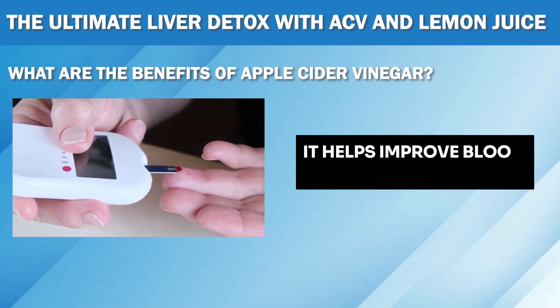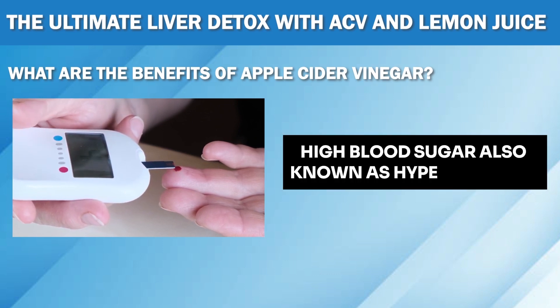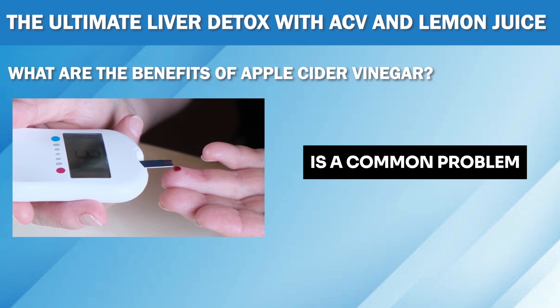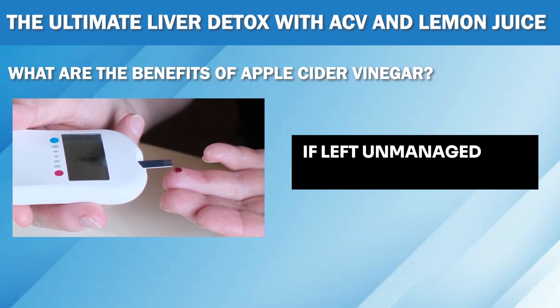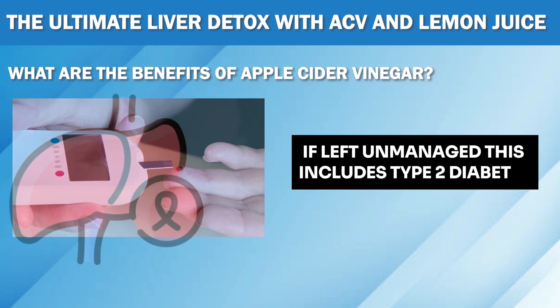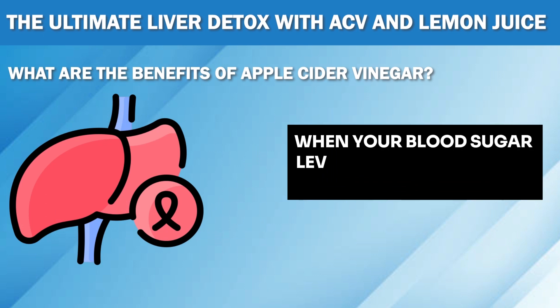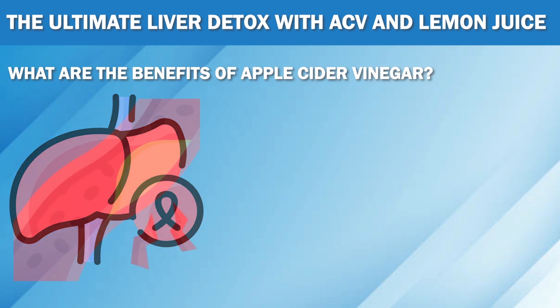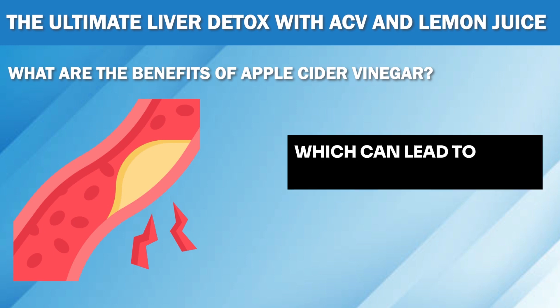First, it helps improve blood sugar control. High blood sugar, also known as hyperglycemia, is a common problem that can lead to various health issues if left unmanaged. This includes type 2 diabetes, heart disease, and even liver damage. When your blood sugar levels are consistently high, your liver has to work harder, which can lead to fatty liver disease.